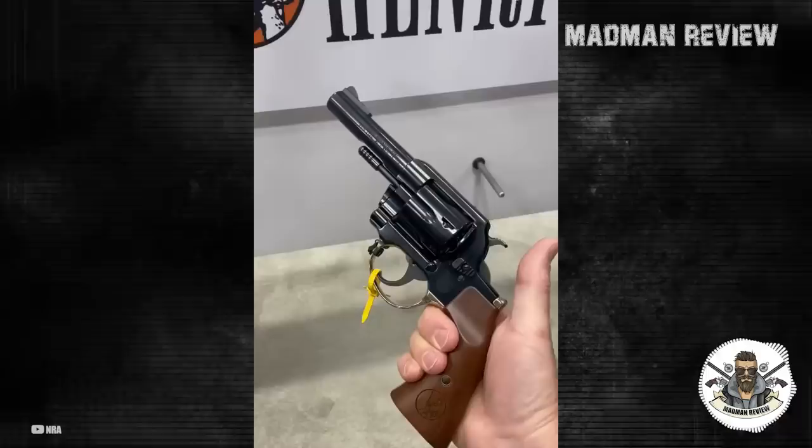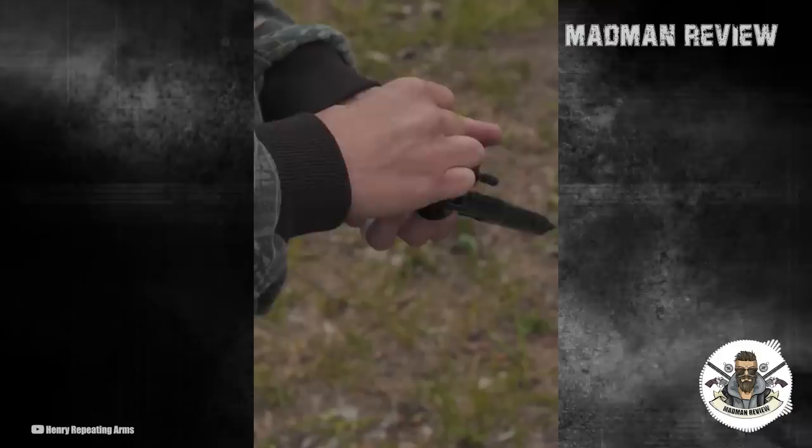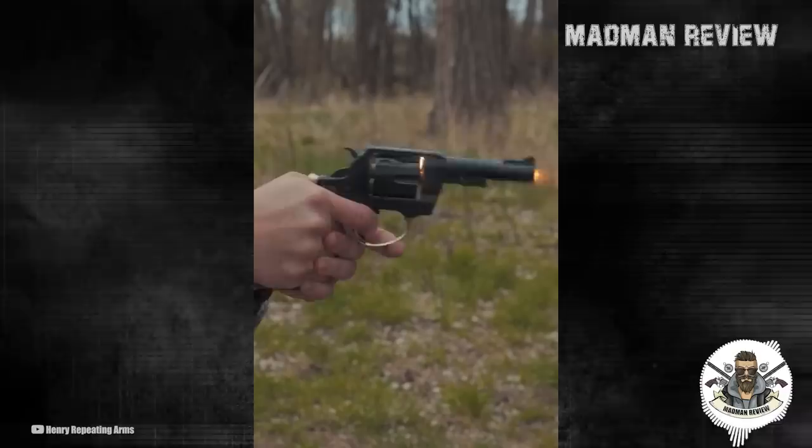Borrowing design cues from its long-gun brethren, the Big Boy Revolver boasts highly polished blued steel throughout the medium-sized frame, a quick-release cylinder, and a 4-inch barrel. Genuine American walnut grip panels are affixed to both sides of a mirror-like brass trigger guard. At about 34 ounces, these revolvers carry easily yet shoot softly with a smooth pull and hammer drop in double-action and a crisp break in single-action.